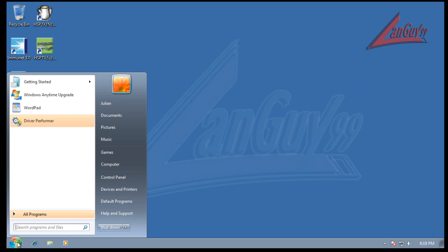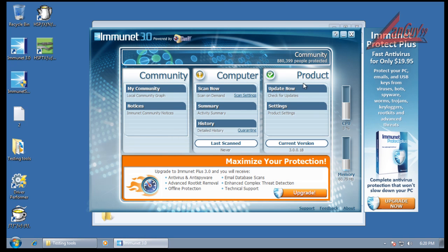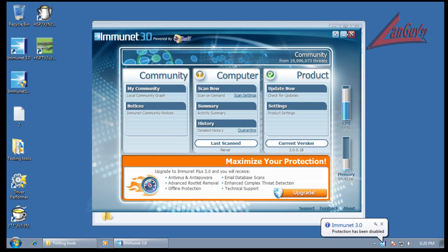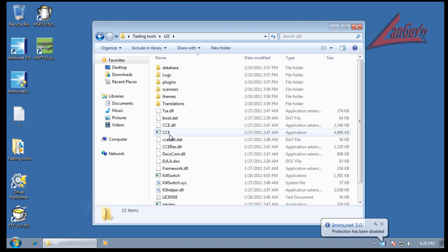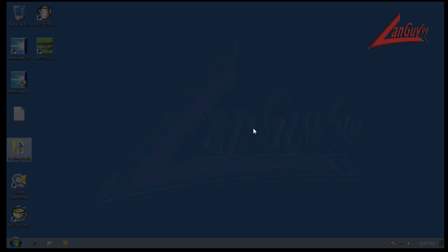I'm going to make the scanning go faster by opening up Immunet and turning off its real-time protection because it'll just speed everything up. Then I'll open up Cleaning Essentials and tell it to do a full scan. It's going to want me to reboot, so I'm going to let it reboot automatically and do a full scan. This should be done much faster than Immunet. So let me pause the video and I'll be back with the results of the Cleaning Essentials scan. Cleaning Essentials scan didn't find anything.